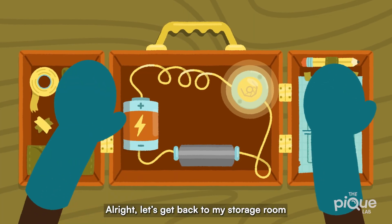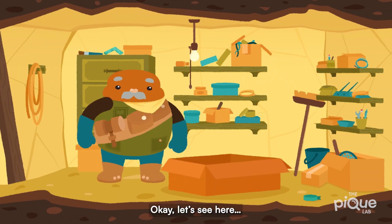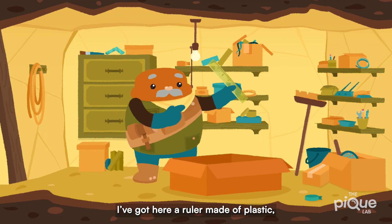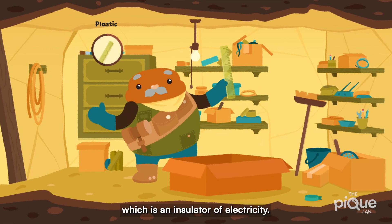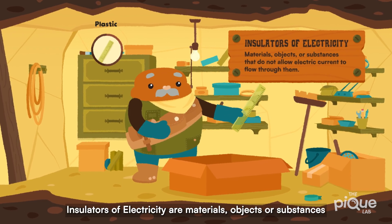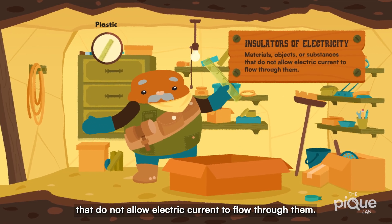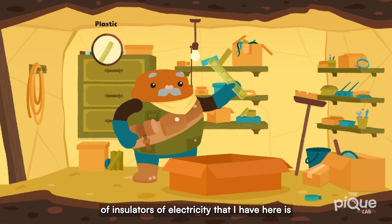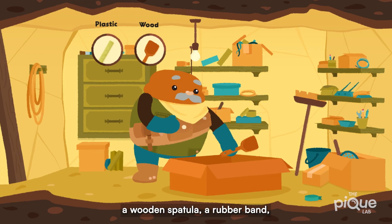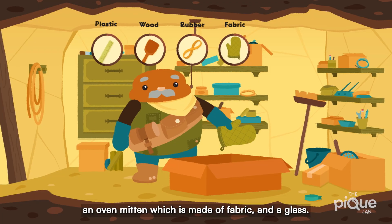All right, let's get back to my storage room and check out what else I have. I've got here a ruler made of plastic, which is an insulator of electricity. Insulators of electricity are materials, objects, or substances that do not allow electric current to flow through them. Some other examples of insulators I have here are a wooden spatula, a rubber band, an oven mitten made of fabric, and a glass.